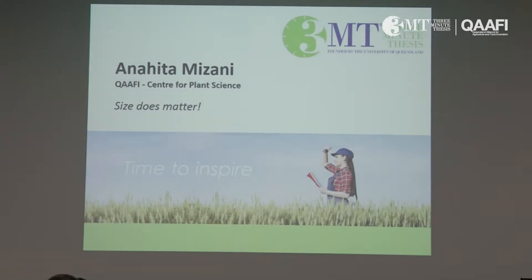Our next presenter is Anahita Mizani from the Centre for Plant Science. Size does matter.